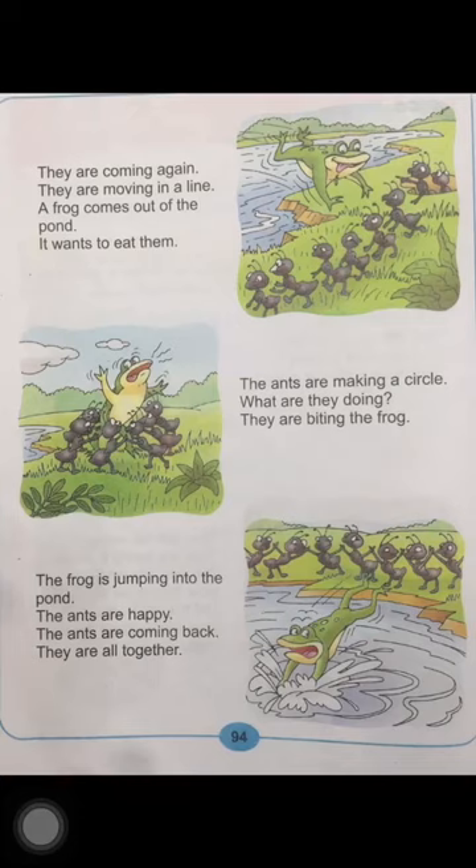I hope you enjoyed this, children. Please check all the doing words. I hope you have encircled these words. Please check them again: coming, moving, comes, wants, making, doing, biting, jumping, coming.